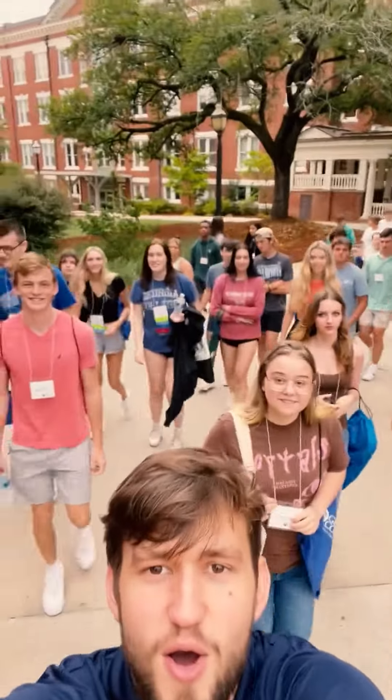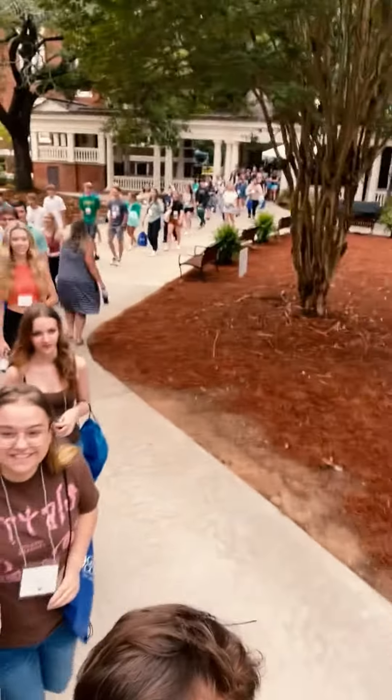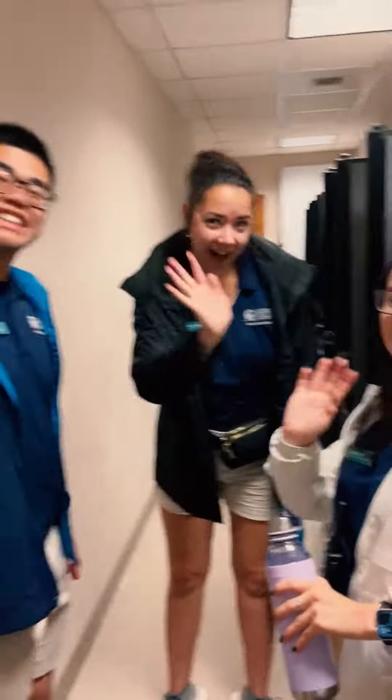Once everyone has arrived and checked in, we take our students and parents to their welcome sessions. Here's me taking all of our new little Bobcats to their welcome session. Then we head backstage to get ready to introduce ourselves to all of our students and take them into some classrooms for a quick Q&A session and to their academic dismissals.